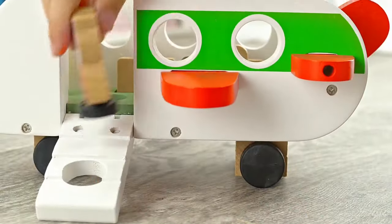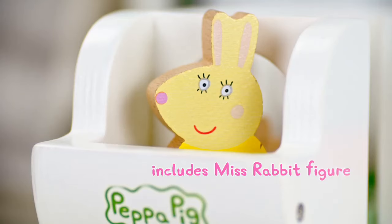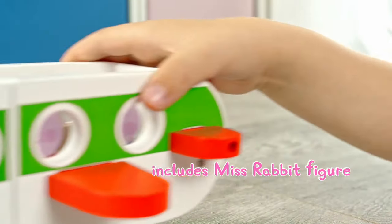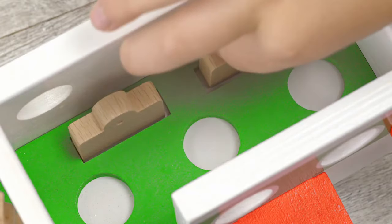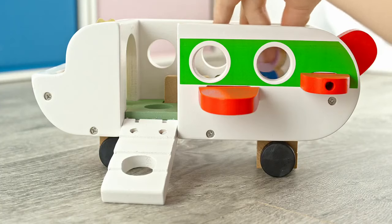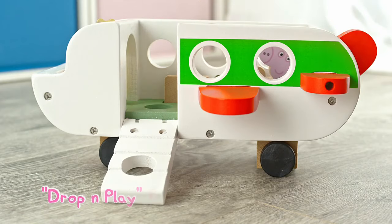Chunky, robust and perfect for little hands. With smooth rolling wheels, easy open steps and even some luggage. Figure is easy to slot with drop and play feet.